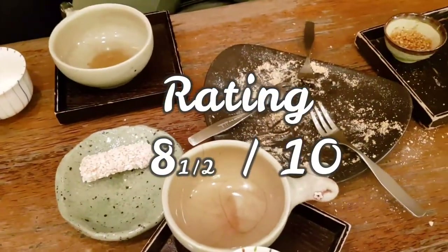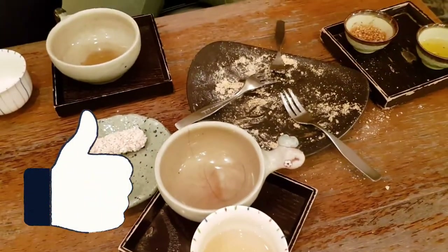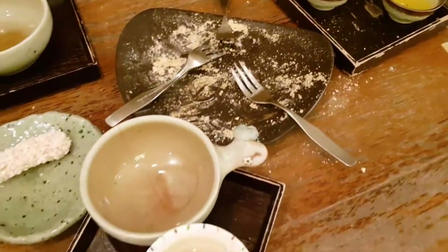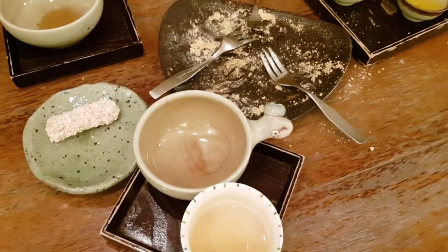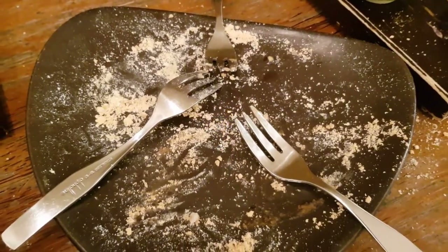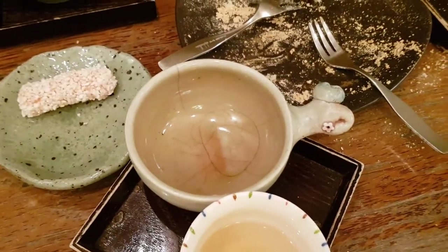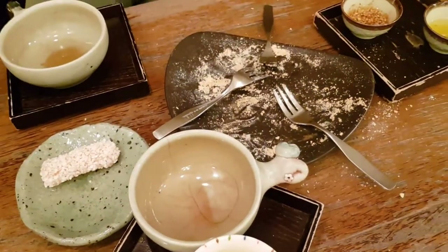This tea house was super delicious. As you can see, we finished everything — all the tea, all the snacks. The staff was really nice; they gave us complimentary service. This rice cake was super delicious and I really enjoyed my tea as well. So an eight and a half — I think that's a good score for this coffee shop and tea house.